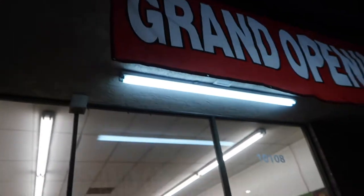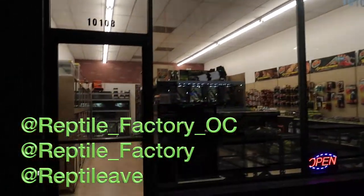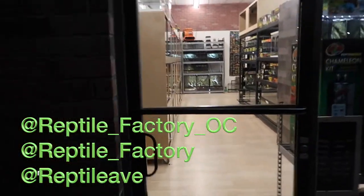All right, we made it here to the shop. Here's their sign — they just opened about a week ago, but definitely give them a visit because they're worth it for sure. Super clean shop.